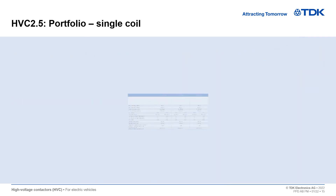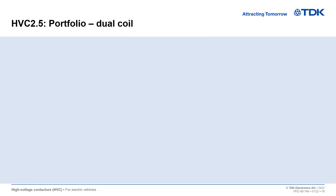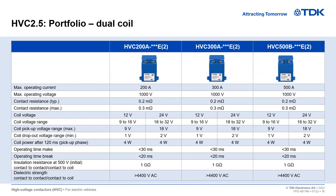The HVC 2.5 standard single coil portfolio ranges from 200 to 500 amperes and has an operating voltage of 1000 volts. The same product portfolio is also available with dual coil versions, unipolar and bipolar.